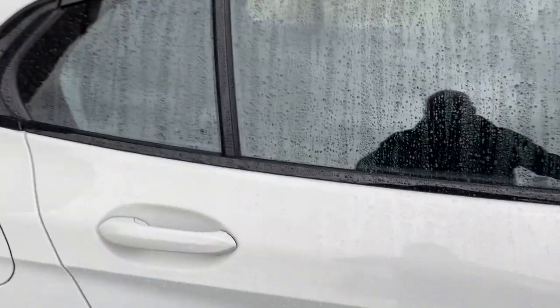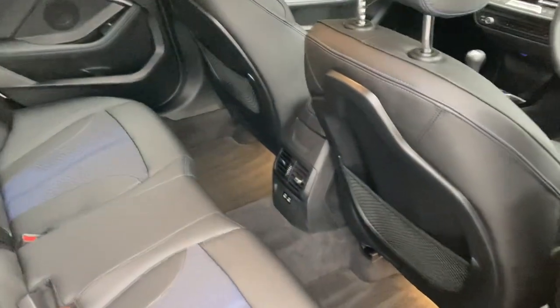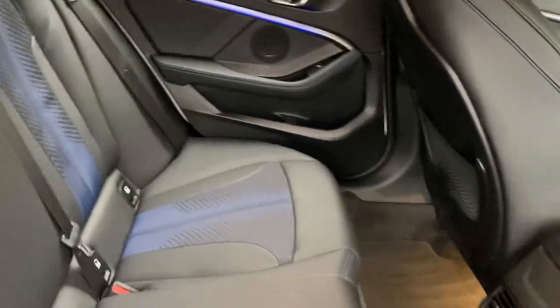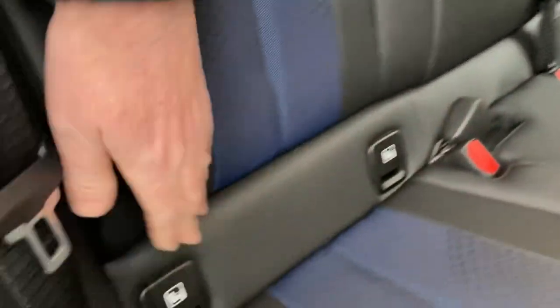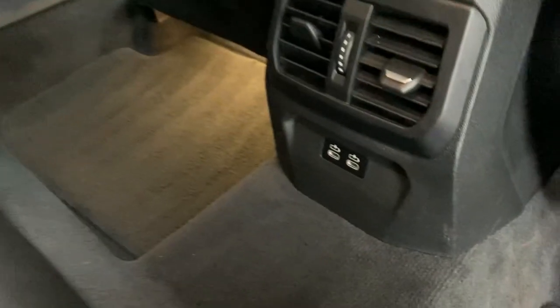This generation of 1 Series being front-wheel drive has some big benefits in the rear — there's a lot more space back here than on the previous generation. You've got three seat belts across the back, ISOFIX on the outer seats for children's car seats, and for bigger children there are a couple of USB-C ports down there for charging their devices.